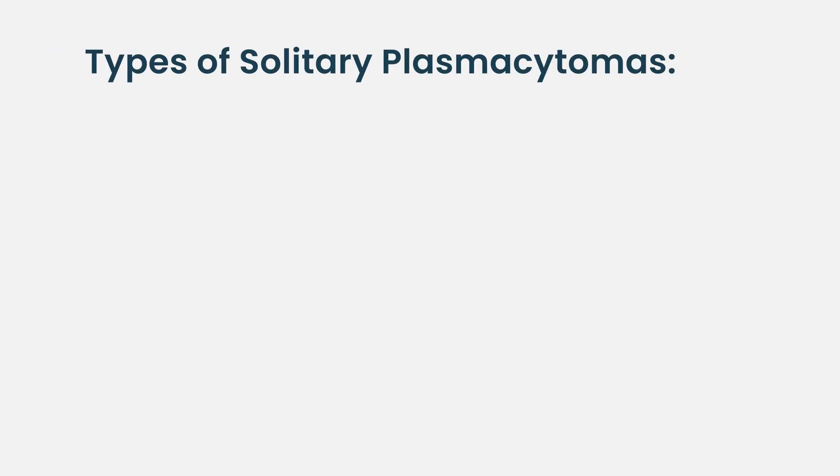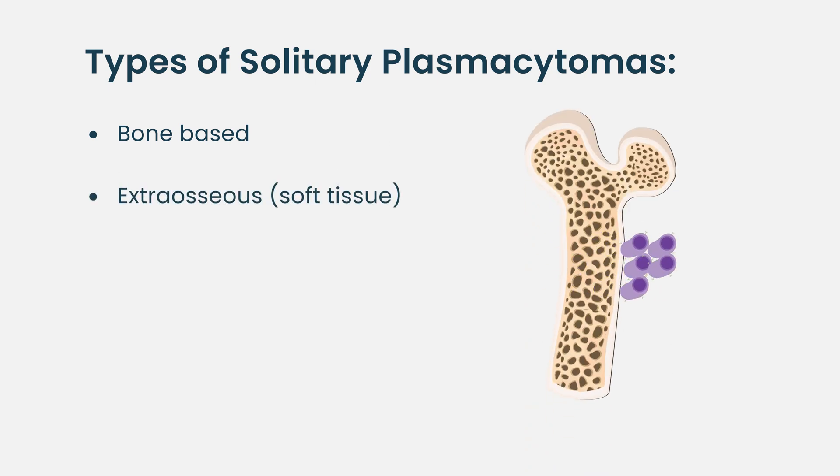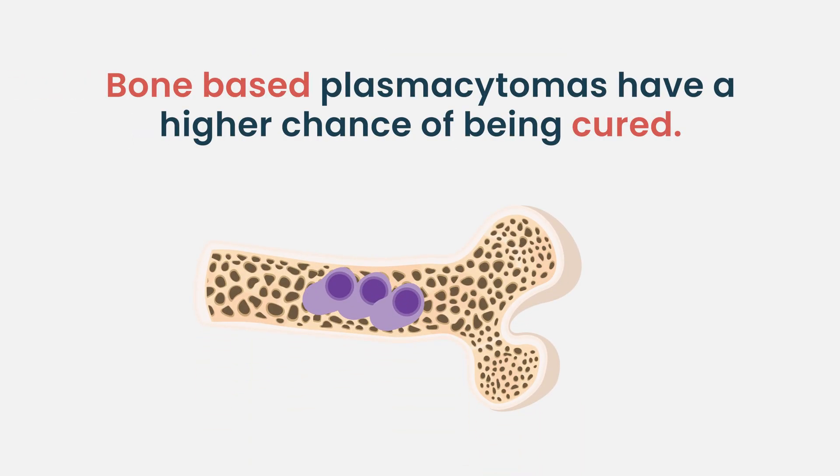Now, there are two different types. There are bone-based solitary plasmacytomas, and what we call extra osseous, which are just in a soft tissue with nothing related to a bone. Being in the bone gives you a higher chance of being cured, because it's kind of like the marrow inside the bone just grew out — it's not that the cells necessarily spread somewhere.